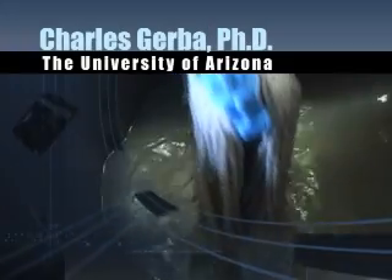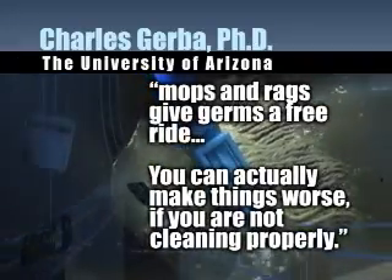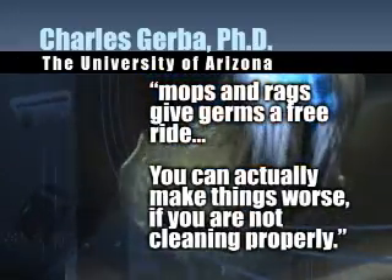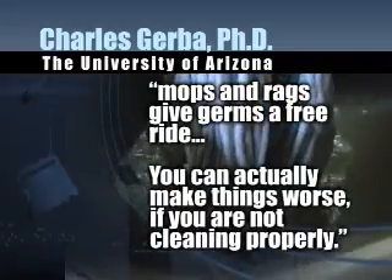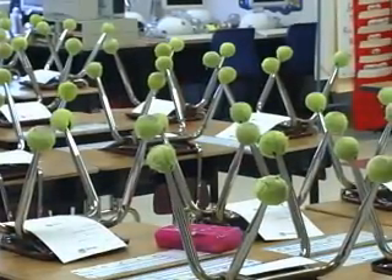According to Dr. Charles Gerba of the University of Arizona, mops and rags give germs a free ride. You can actually make things worse if you are not cleaning properly. So the next time you visit your child's school — or if you're a teacher, the next time you walk into a classroom — don't just look around and ask if the room looks clean. Ask yourself: is it hygienically clean?